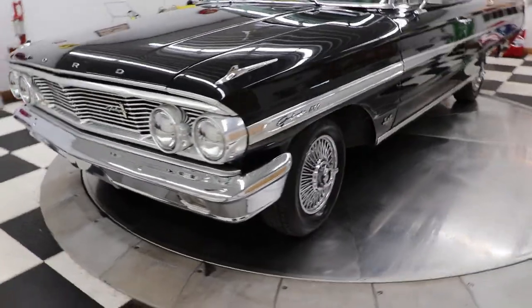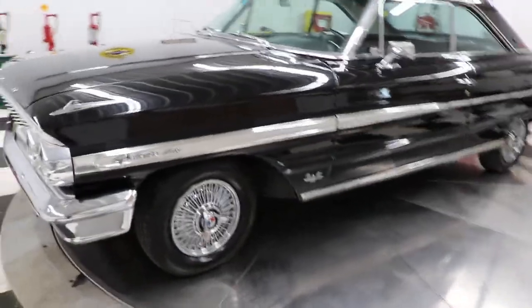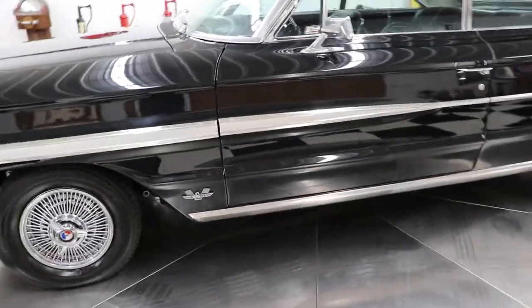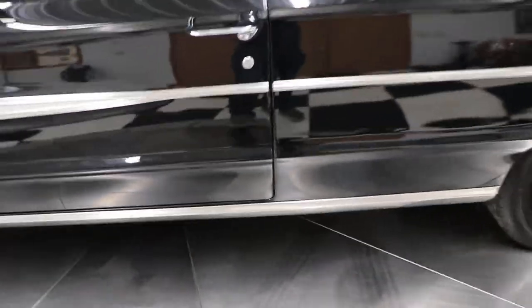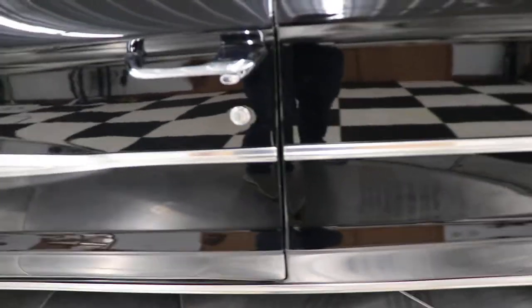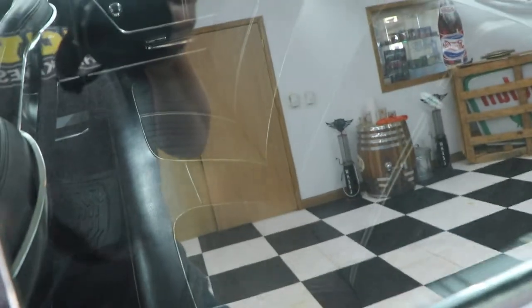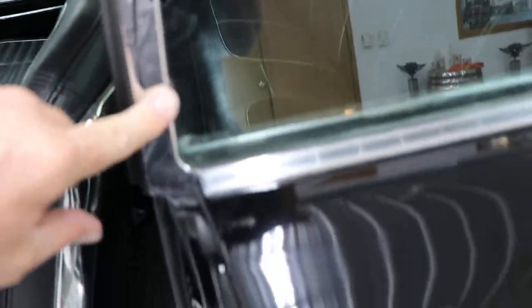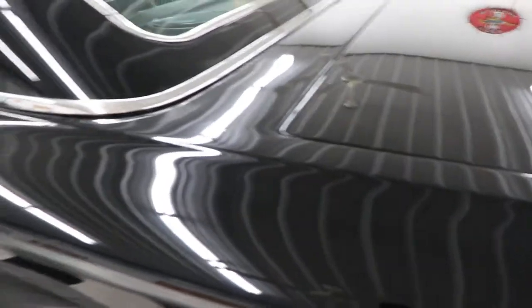We're going to start this car up now and let you listen to it run, and we'll check all the lights together so you'll know and I'll know what works and what doesn't. There's your door gaps again on that door, front and back — I'm barely pushing with two fingers. This window stainless piece does have a little bit of pitting on it; the rest of them all look great. I'm being really picky but that's just how I am — I'll tell you exactly what I see.